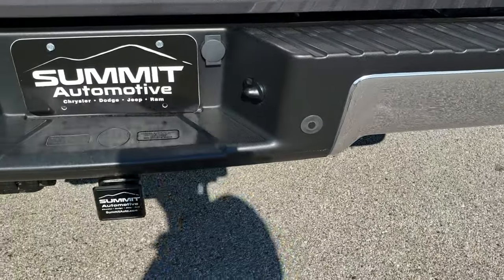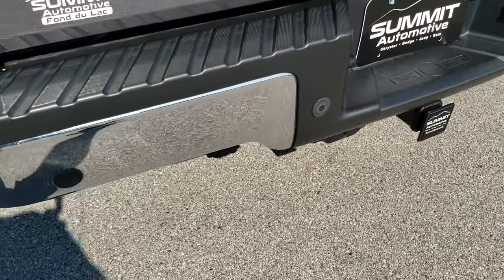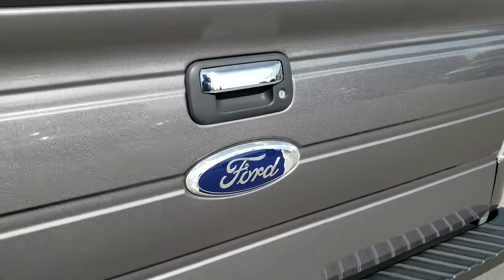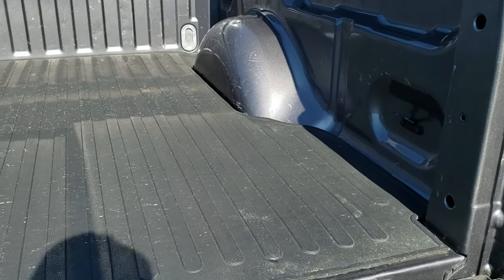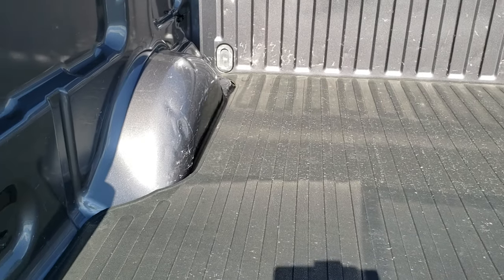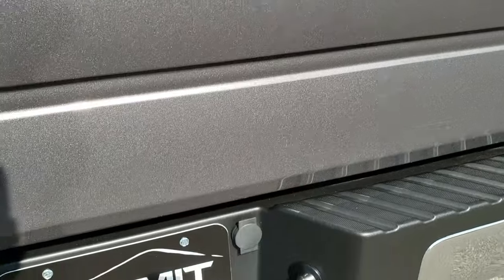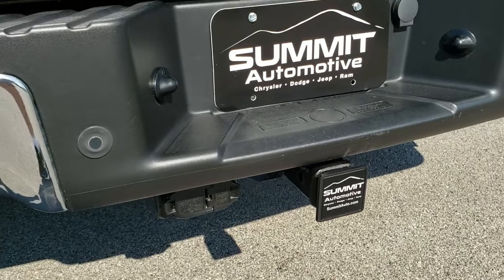Coming around to the back of the vehicle — rear bumper is in excellent condition, no dents or dings. It does have the backup parking sensors and locking tailgate. Has a nice drop-in bed mat and the bed itself is in pretty nice condition with a couple light-duty dings, nothing major. You get the 4-pin and 7-pin wiring there as well.